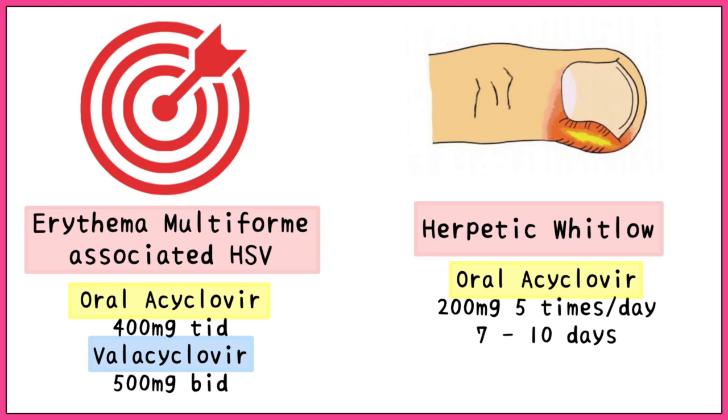Do check out our other videos on herpes for more information. Remember, no medication should be used without a proper diagnosis and prescription by your doctor. Don't forget to like this video and subscribe to our channel.